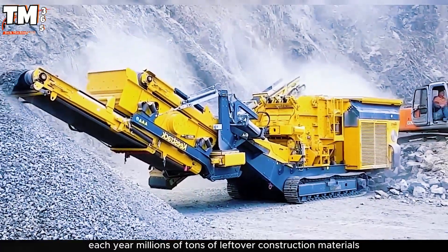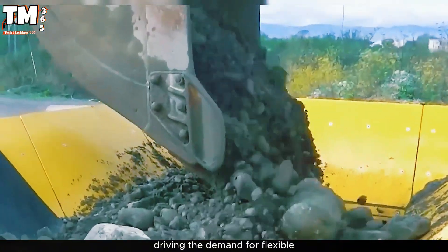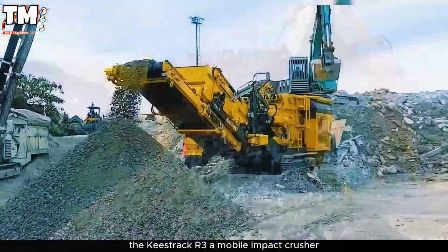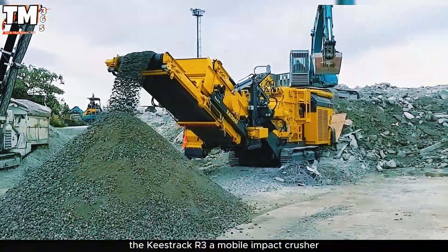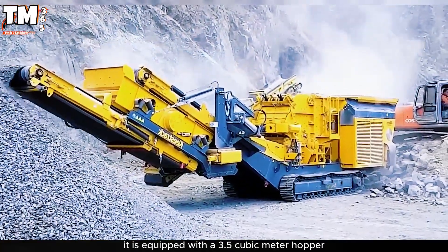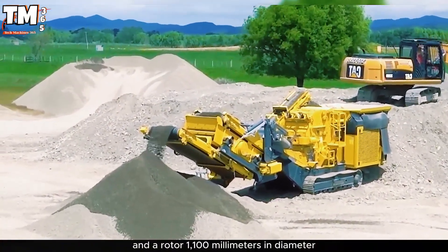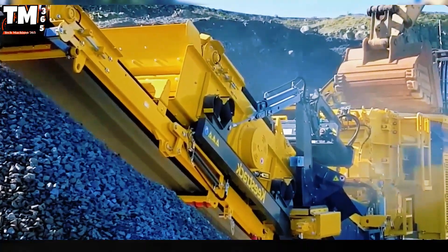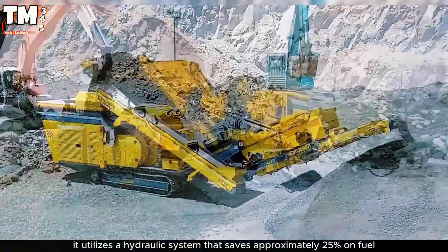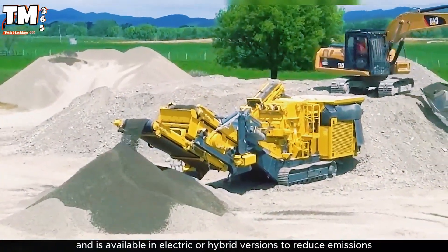Each year, millions of tons of leftover construction materials and demolished concrete await recycling, driving the demand for flexible, high-performance, and environmentally-friendly crushing solutions. The Keystrack R3, a mobile impact crusher, emerges as a true warrior in this field. It is equipped with a 3.5 cubic meter hopper, an inlet opening of 770 by 960 millimeters, and a rotor 1,100 millimeters in diameter. The R3 can crush up to 250 tons per hour, utilizes a hydraulic system that saves approximately 25% on fuel, and is available in electric or hybrid versions to reduce emissions.